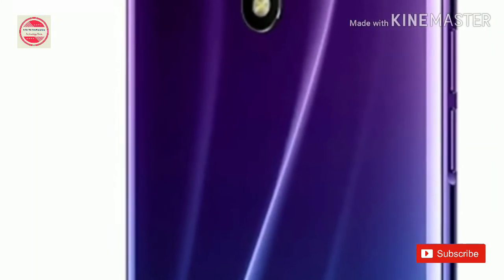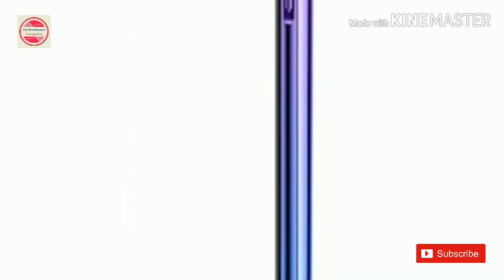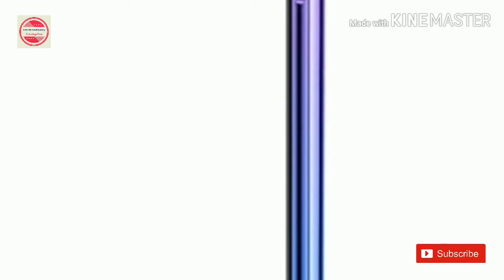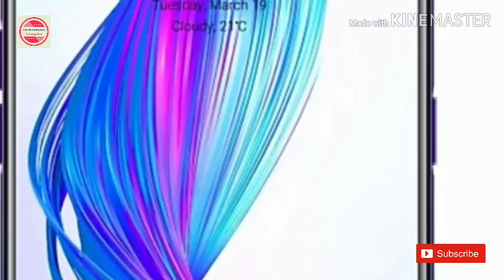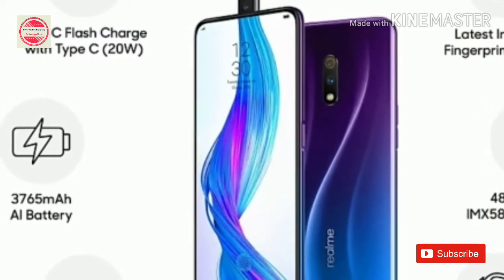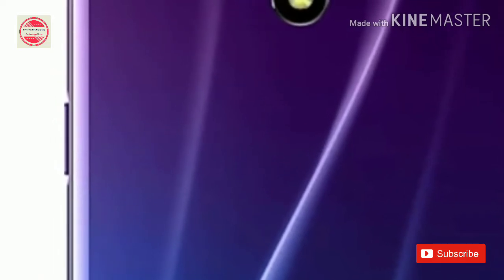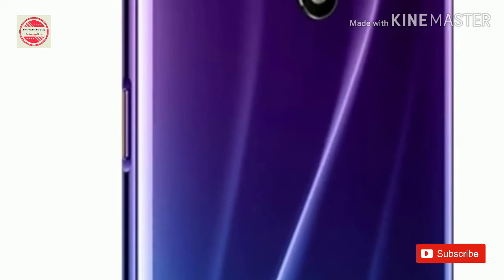The Raulmex price in India is set at Rs. 16,999 for the 4GB RAM plus 128GB storage option, while its 8GB RAM plus 128GB storage variant is priced at Rs. 19,999. Both variants come in Polar White and Space Blue color options. The sale will be held on Raulmex Online Store and Flipkart, kicking off at 12 p.m. noon IST today.